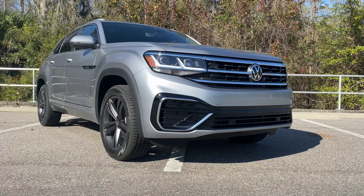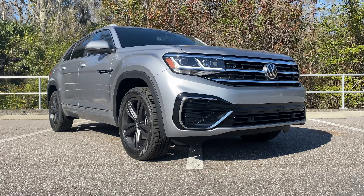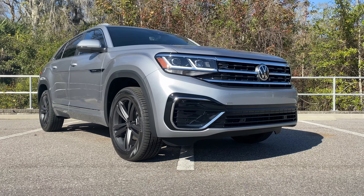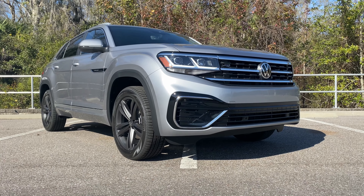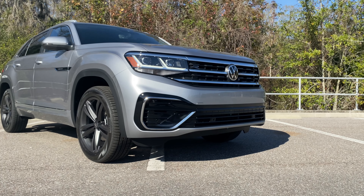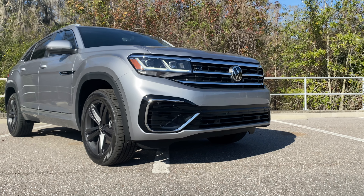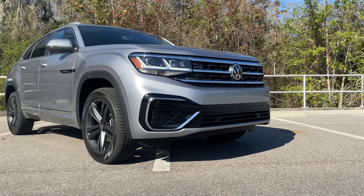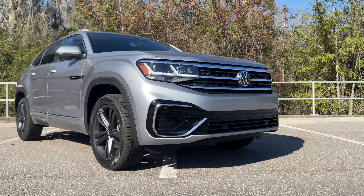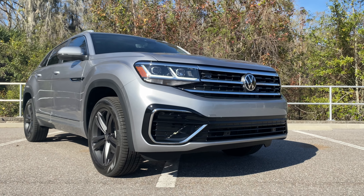For those who don't know, the Atlas has been part of Volkswagen's lineup since 2017 when the first generation was released. Fast forward to 2020, Volkswagen released the Cross Sport, the two-row variant of the Atlas. We still get the same engine options: a 2.0-liter turbo four-cylinder making 235 horsepower and 258 lb-ft of torque, getting to 60 in the mid-7-second range, and an optional 3.6-liter naturally aspirated V6 — which we have here — making 276 horsepower and 266 lb-ft of torque, also hitting 60 around seven and a half seconds.